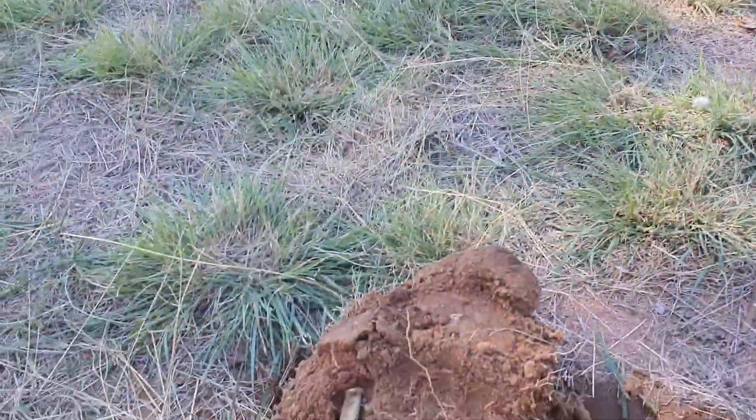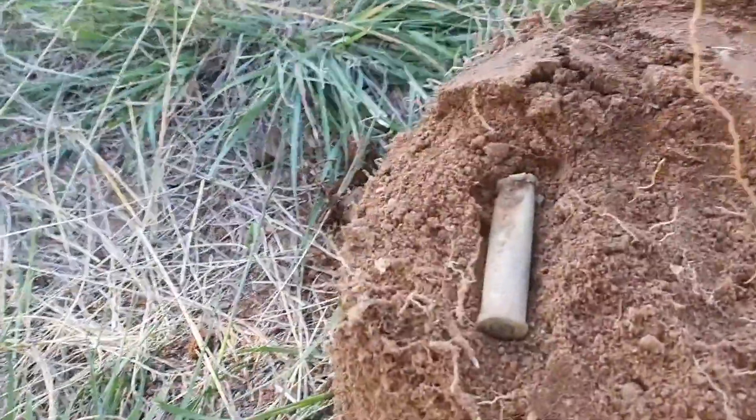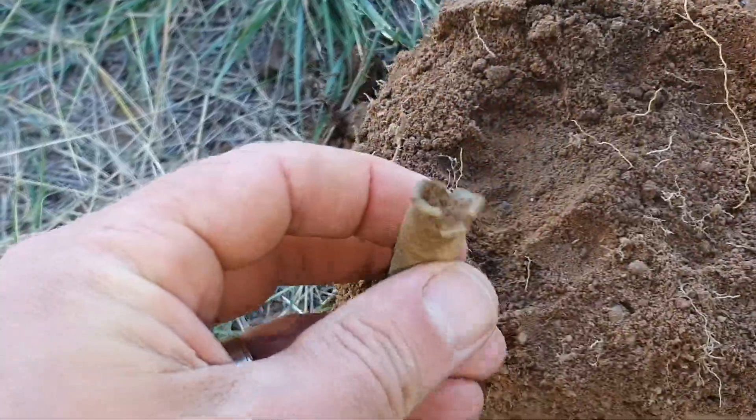Empty bullet - here we go. There we go, popped him out there and it's been fired and split open. One for the day, let's hope we get some coins. Let's see how we go.